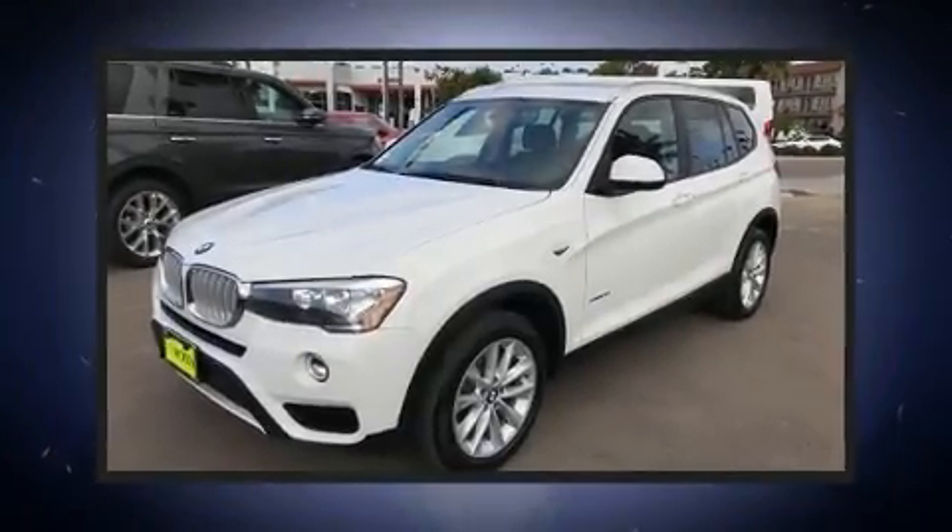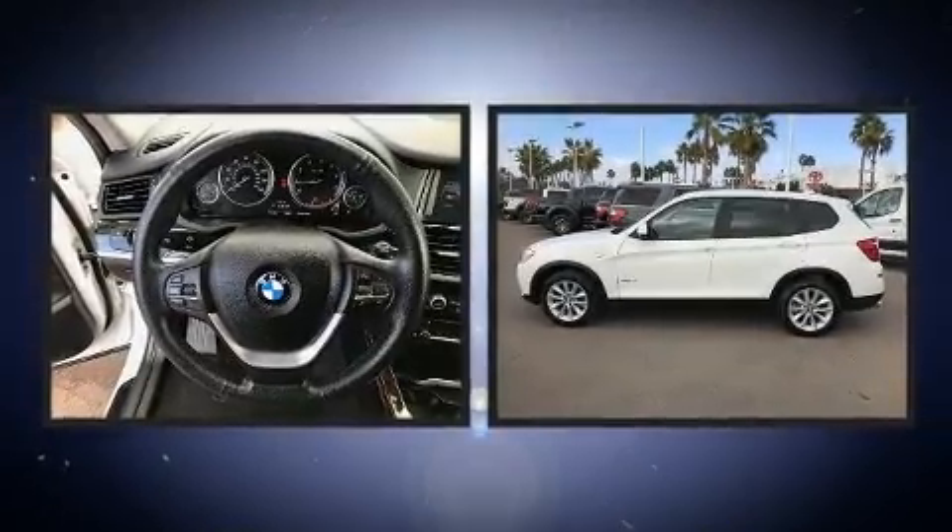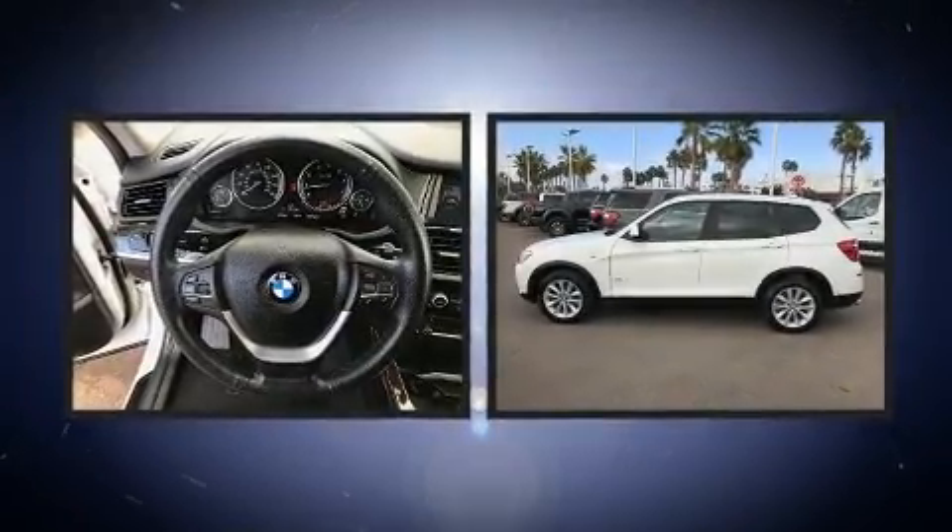Come test drive this 2017 BMW X3. With less than 40,000 miles on the odometer, this model delivers an exhilarating ride without compromising ultimate luxury.